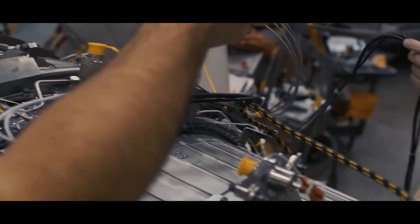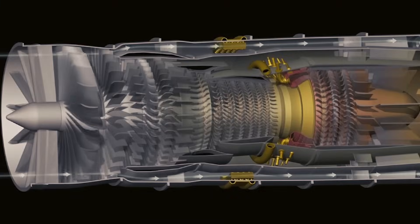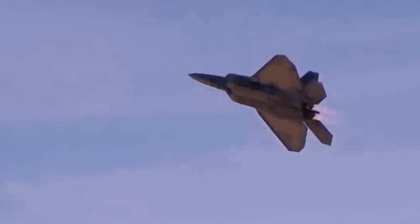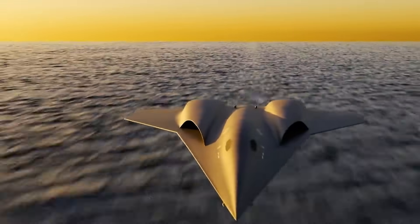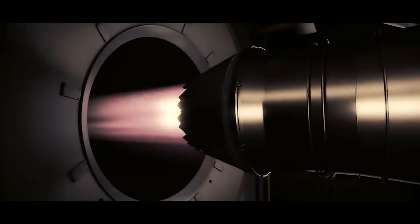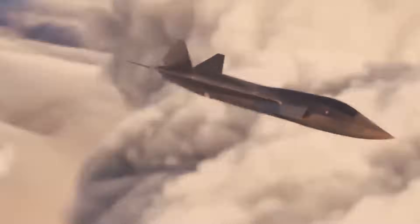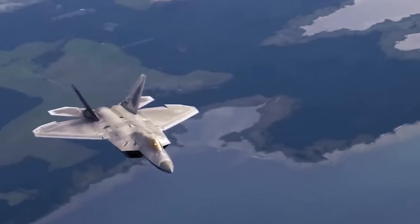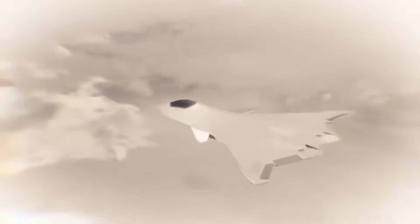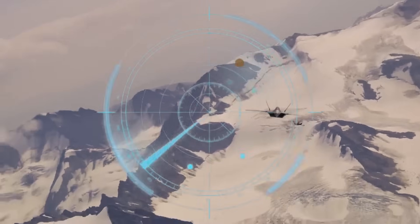This is achieved through a technology known as variable cycle engineering. The engine can adjust the amount of air that bypasses the core versus the amount that goes through it. During high-thrust scenarios, like a dogfight or quick ascent, the engine can direct more air into the core for maximum power. For long-range cruising, the engine increases its bypass ratio to conserve fuel. The result: these engines can support the fighter in sprinting to supersonic speeds when needed, then switching back to a fuel-sipping mode for cruising without the need for external fuel tanks, preserving the aircraft's stealth characteristics.